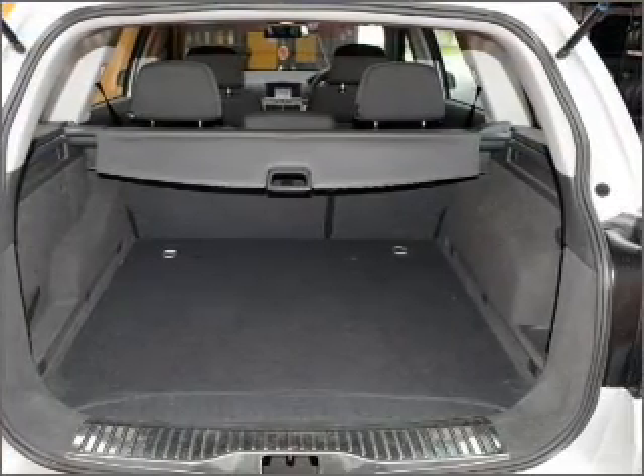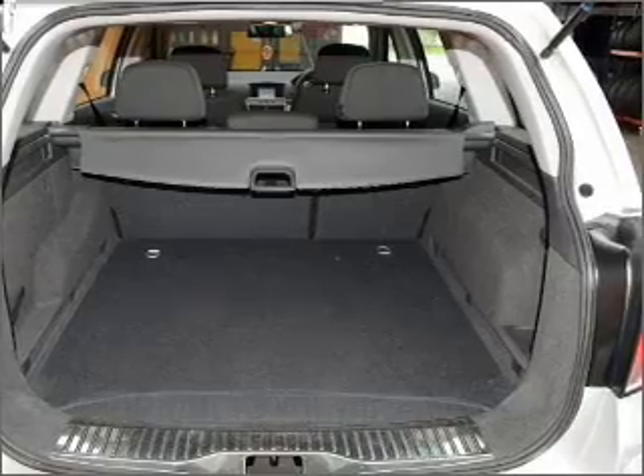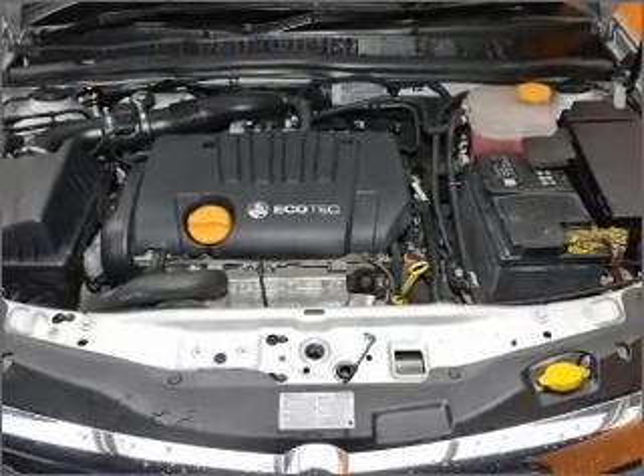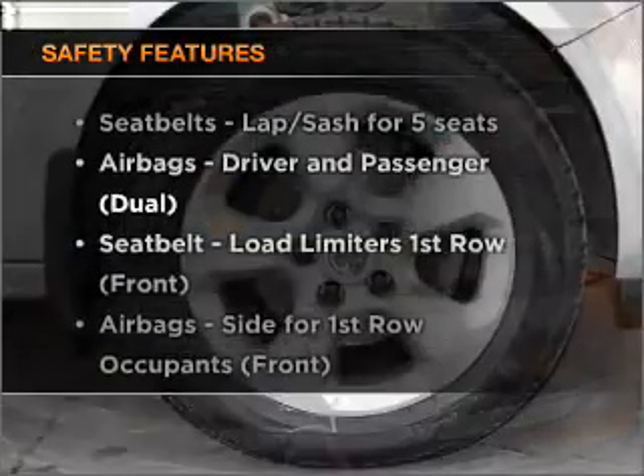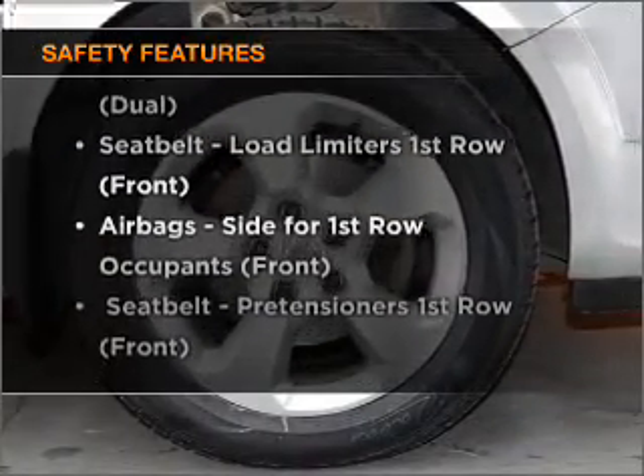Treat yourself to a premium sound system. The anti-lock braking system will help to keep you safe on the road. If safety is a concern, know you are covered with this vehicle's features.